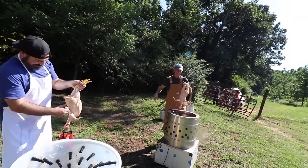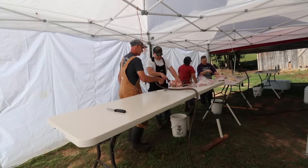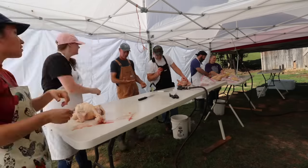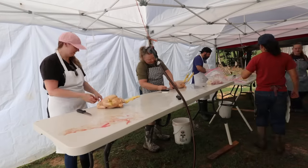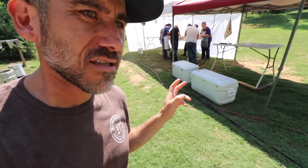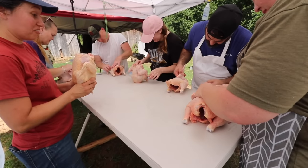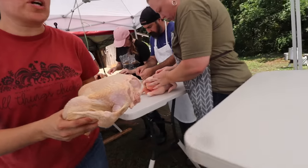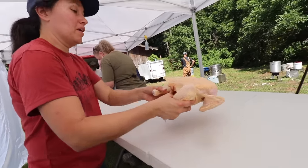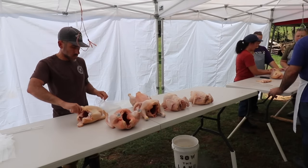Every time we teach one of these workshops, it's usually mostly everybody in the group who has never processed a chicken. So every single time I'm stoked to see new people who want to know how to do this. Now that all the birds are in the coolers and resting, we had a quick break with some snacks, and now we're doing quality control. Then I'm going to move them over to this table where they can dry with the fan on them, and after quality control we bag up the chickens and put them in the cooler.